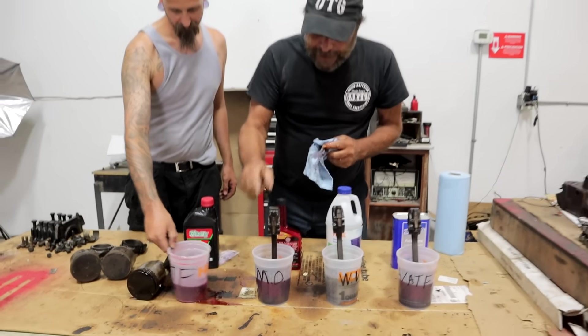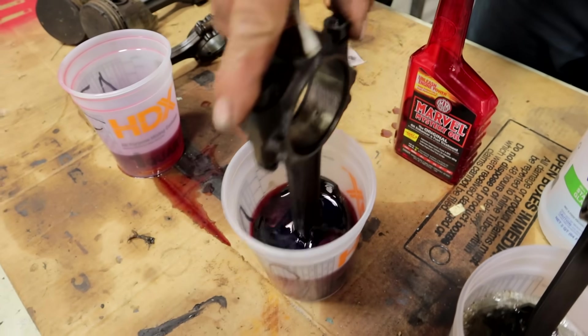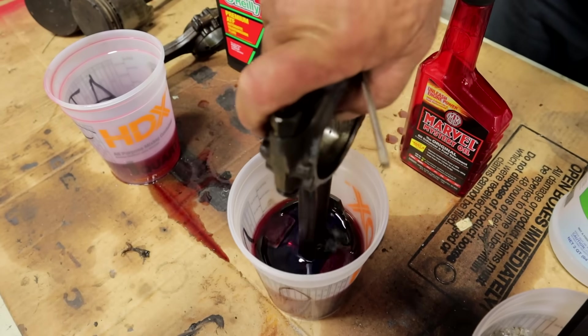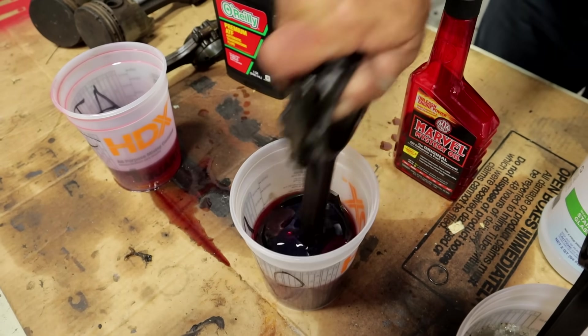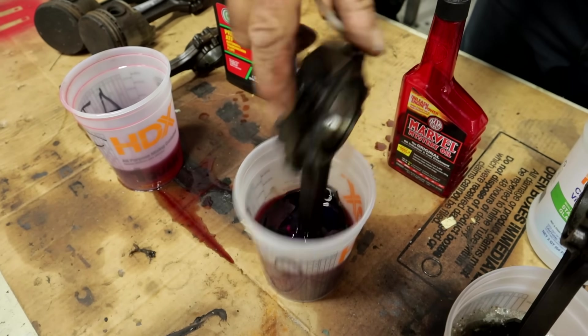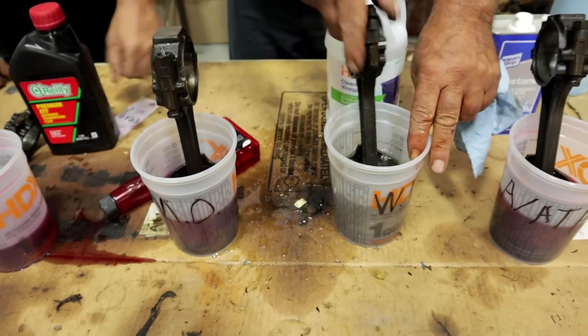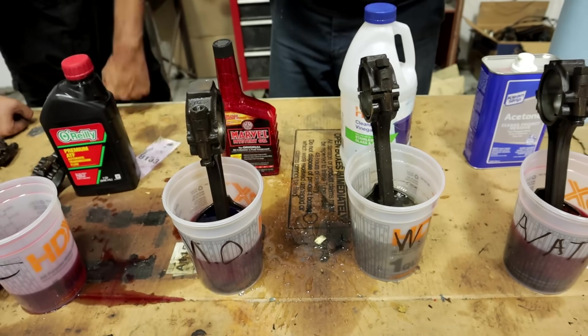Now here's one with a stuck pin — remember the pin was stuck? And it hasn't loosened the pin at all, maybe a little bit. It's still not fully free. Okay, we're not Project Farm.